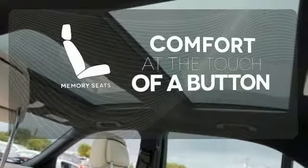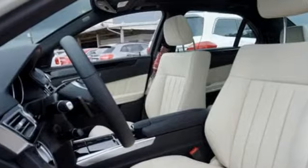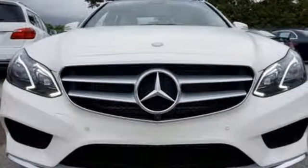Get comfortable with the touch of a button thanks to the memory seats. Passion and beauty for all your senses. Take this E-Class home today.